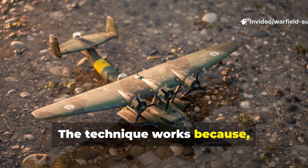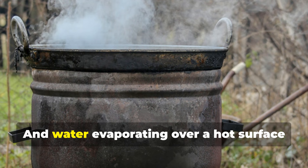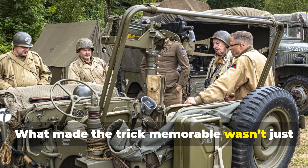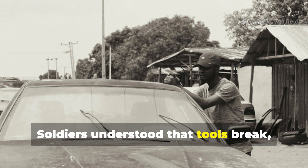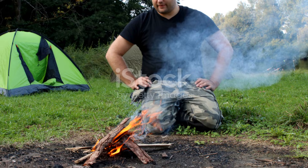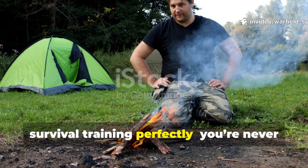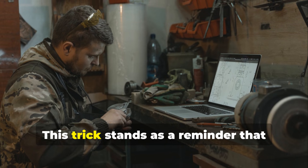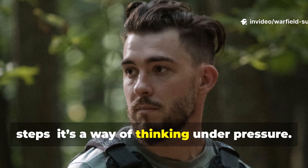The technique works because thermal physics haven't changed. Rocks don't argue, they don't wear out, and water evaporating over a hot surface still pulls heat off with ruthless efficiency. What made the trick memorable wasn't just cleverness — it was the refusal to surrender to mechanical failure. Soldiers understood that tools break, supply lines fail, and the environment doesn't care. What mattered was improvisation. That mindset translates into modern survival training perfectly. You're never out of options if you understand physical principles and can adapt them. This trick stands as a reminder that fieldcraft isn't a list of rehearsed steps — it's a way of thinking under pressure.